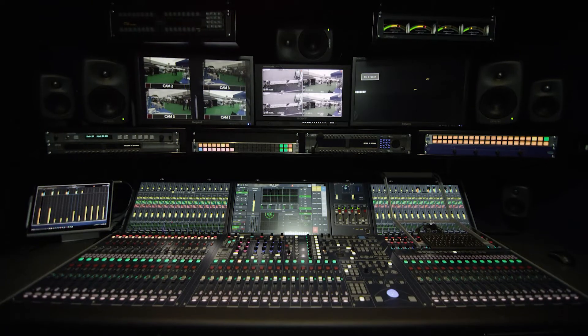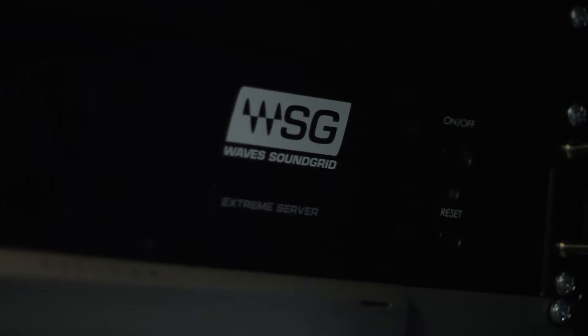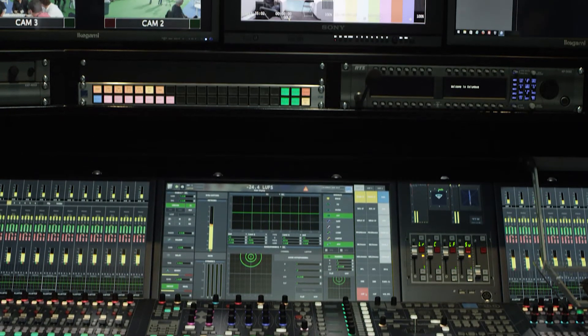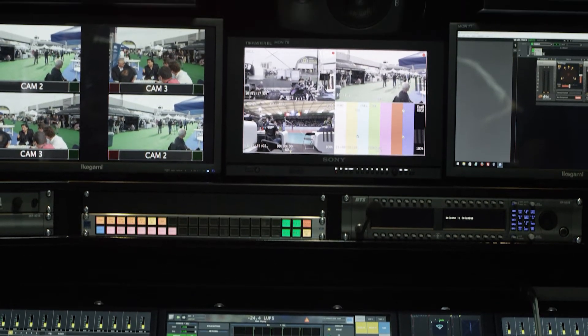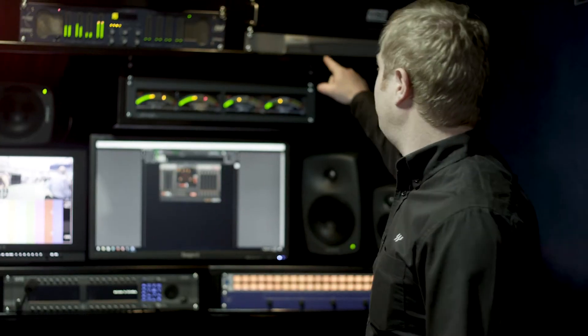Luke Smith here at NAB 2017. We're at the GearHouse Broadcast truck, showing off a Waves SoundGrid system. GearHouse Broadcast is one of the newest Waves partners here in the United States. We're really excited to have them on board because they've outfitted their Lawo console with Waves SoundGrid, so they have a lot of different classic Waves processors at their fingertips that they don't have to rack up in hardware anymore. What we're looking at is an actual hardware and software package.